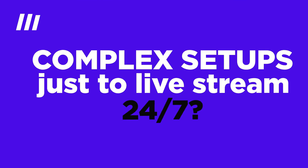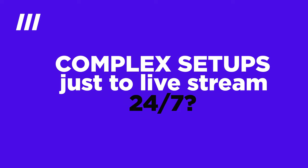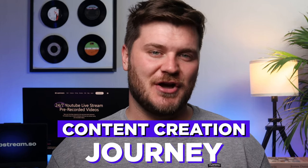Hey, are you also tired of dealing with complex setups just to live stream 24/7? Well, hold on tight because I've got some exciting news for you. Upstream Esso have made an ultimate solution for seamless 24/7 live streaming and it's here to transform your content creation journey.